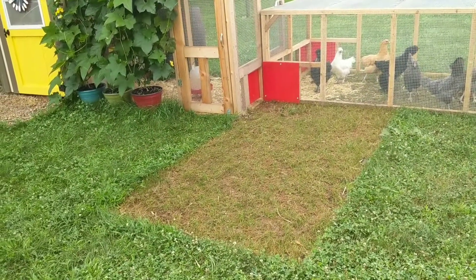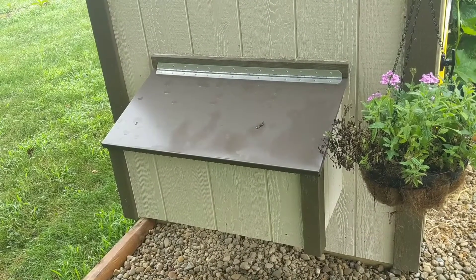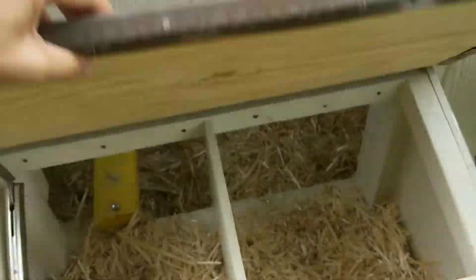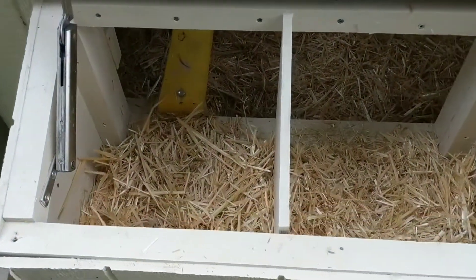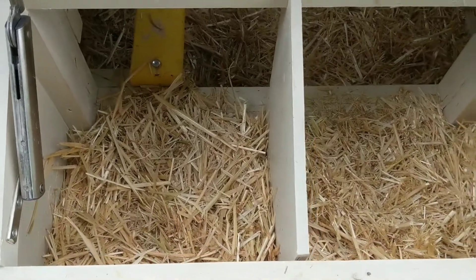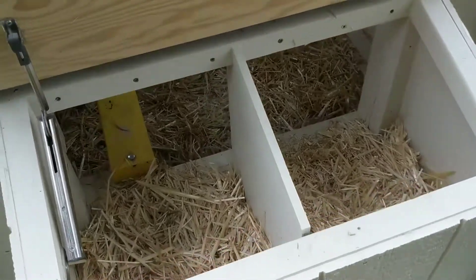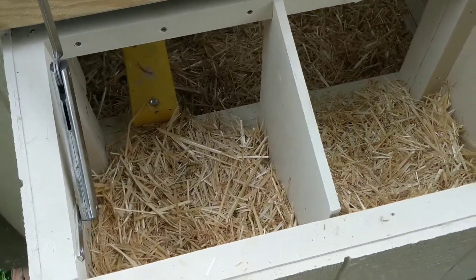Here's the patch that is currently regrowing. One of my favorite features about this coop is that you can collect the eggs from the outside, which means that you don't have to walk inside the chicken coop to get the eggs. My chickens are about 16 to 18 weeks old right now so they are not laying yet, but look at how easy that is — it's so convenient.